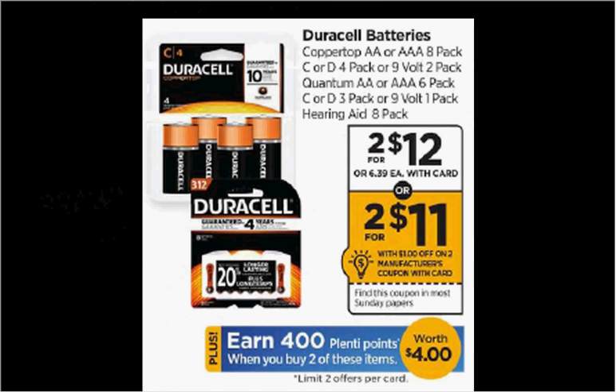Duracell batteries are on sale two for $12 this week. When you buy two, you'll get $4 back in Plenty Points. There's a $3 off two coupon available in your Smart Source of November 20th. If you buy two and use the coupon, you'll pay $9 out of pocket, get the $4 back — it would be like getting each thing for $2.50.